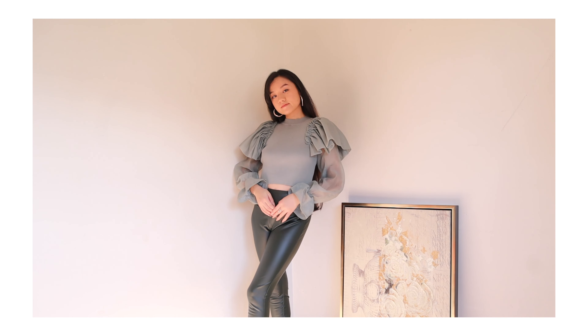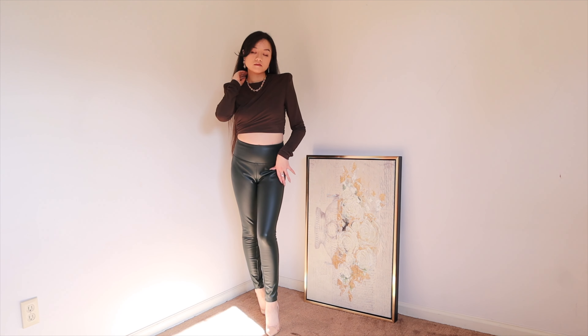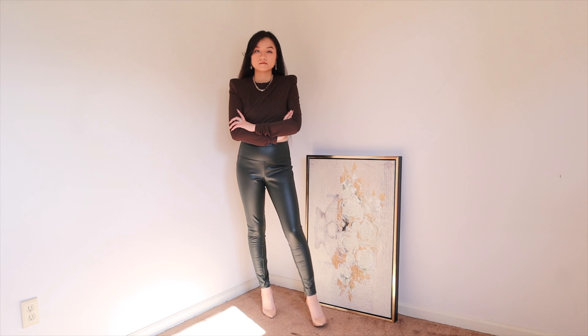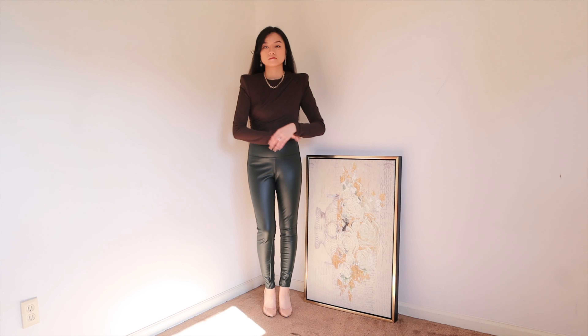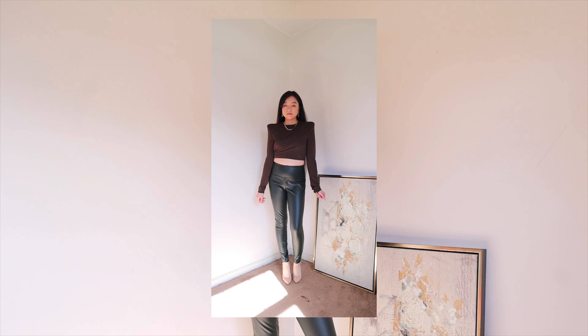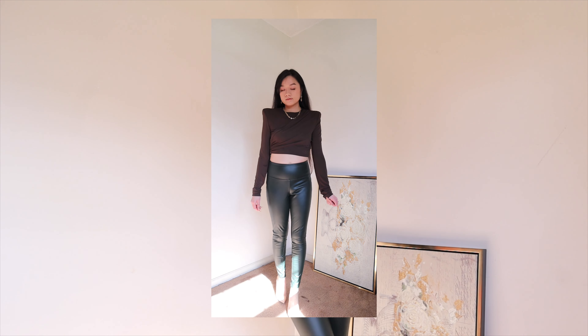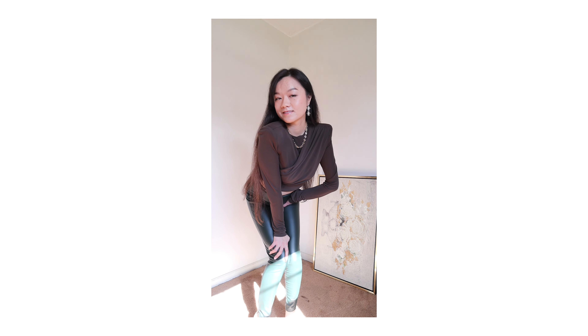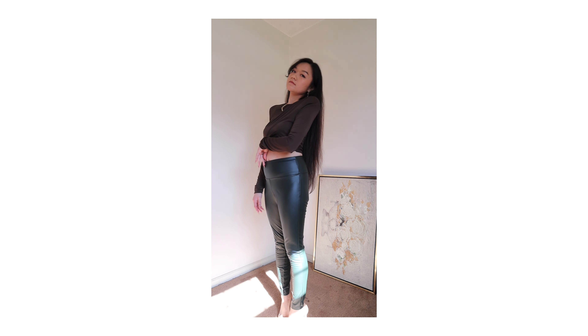Here's the second way to style these dark green leather leggings — I call this one 'hot mom coming right at you.' I paired it with a cropped top from Zara with padded shoulders, which makes such a strong, sexy, edgy statement. I finished it off with gold earrings and a gold dainty chain necklace. I used to be so shy to wear crop tops because I didn't have abs or a flat stomach, but after being a mom I just don't care anymore. I want to wear clothes that make me feel good about myself.